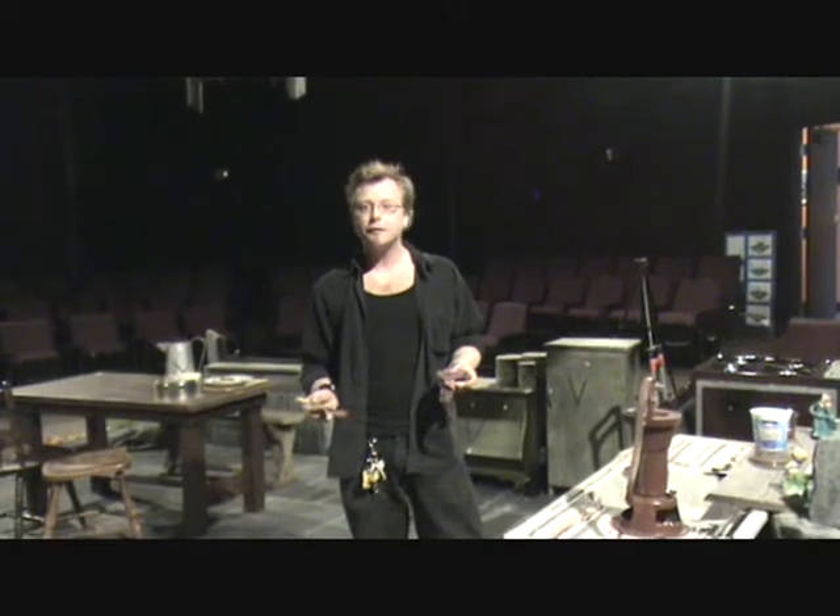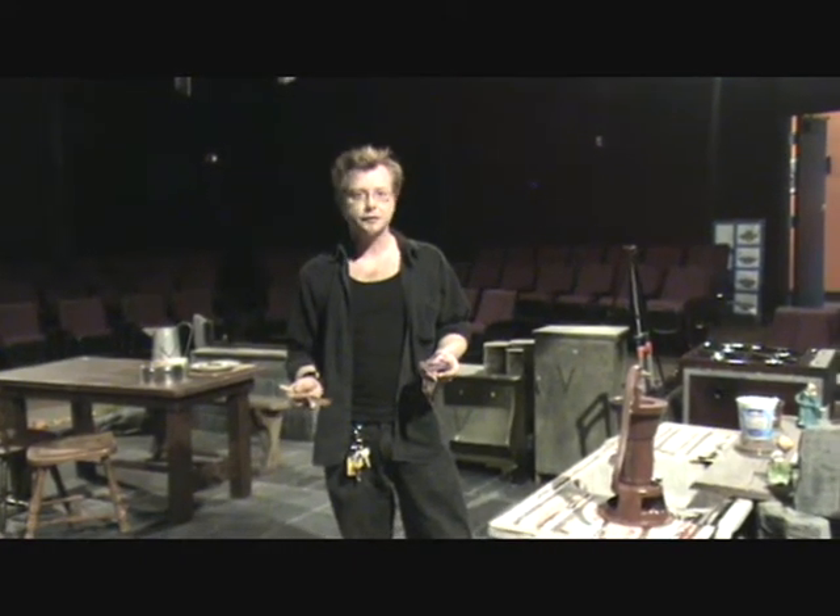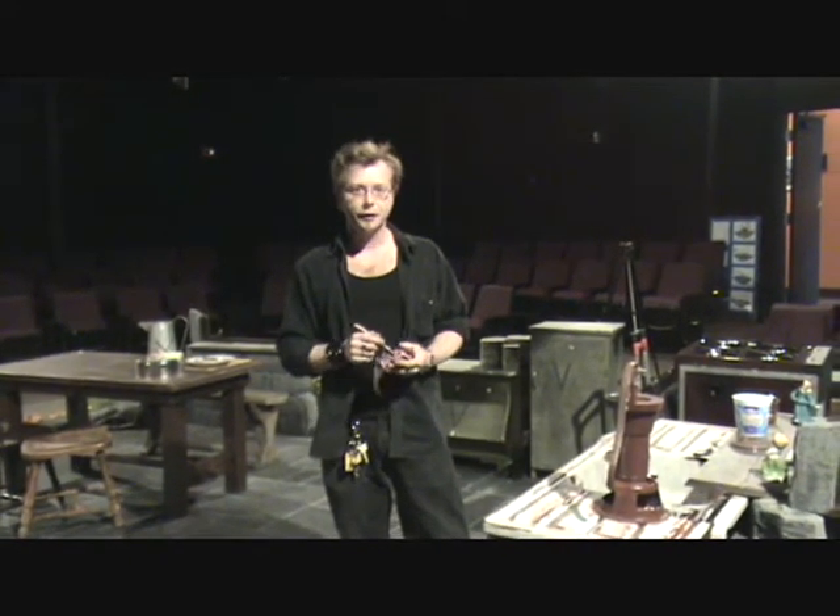I'm Ron Schwartz. I'm on the set of Lonesome West. It kind of caught me in the middle of my favorite part of set installation — the final details. So you caught me at a good point.